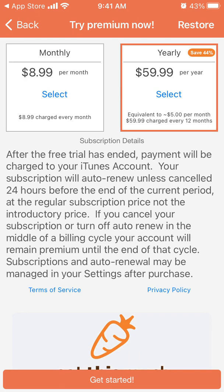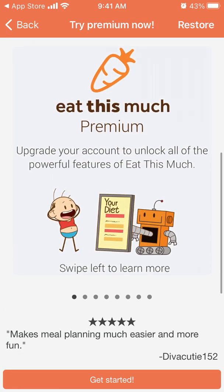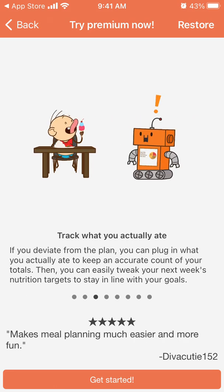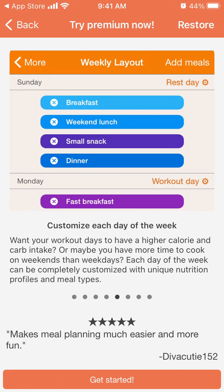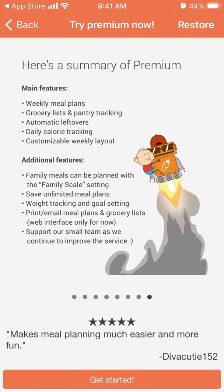After the free trial ends, payment will be charged to your iTunes account and your subscription will auto-renew until cancelled. With a premium account you can plan a full week of meals, not just today. You can track what you actually ate, automatically plan leftovers, customize each day of the week, and save on groceries.